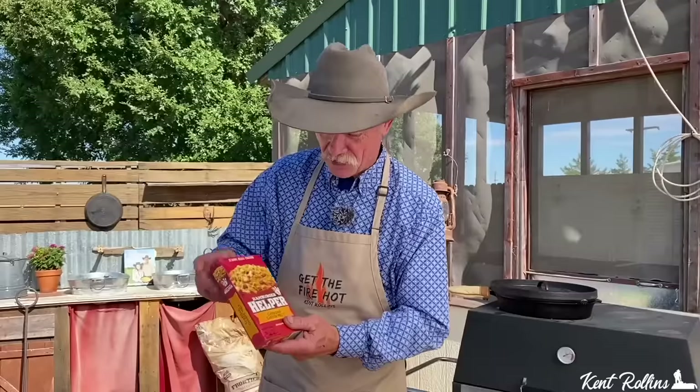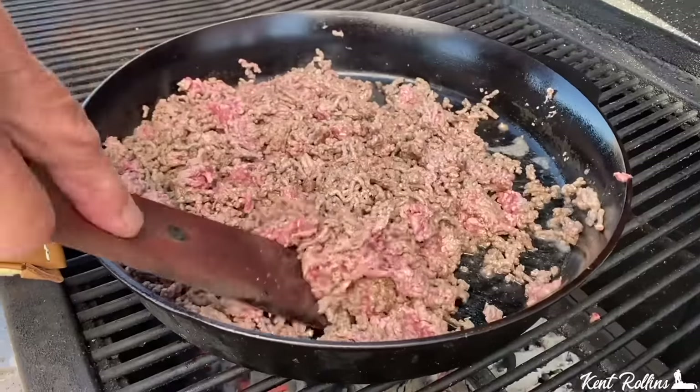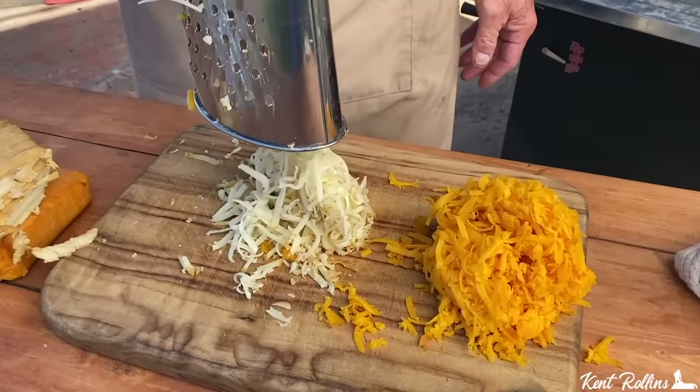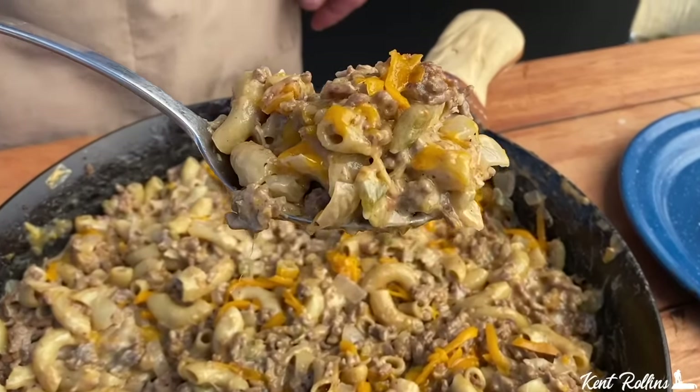Looking to stretch that dollar to feed a bunch and you don't know what to do? Well folks, I'm just telling you this little guy here — hamburger helper — he might show up, but I'm gonna help you create an old classic with good hamburger and some creamy, cheesy goodness. You're gonna love this one and it will feed the crew.